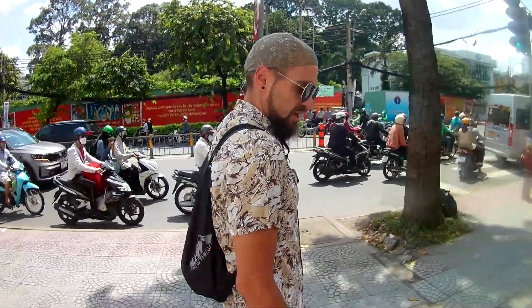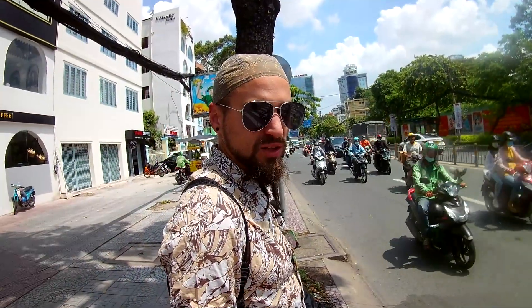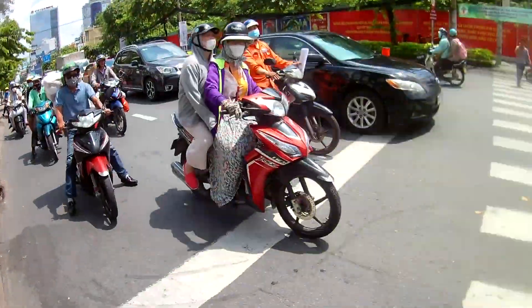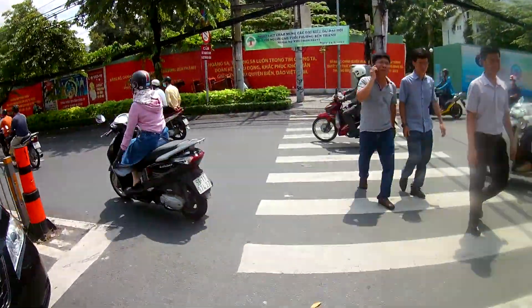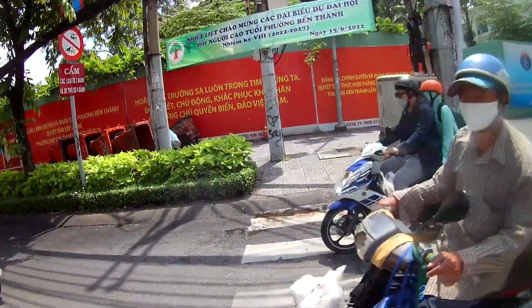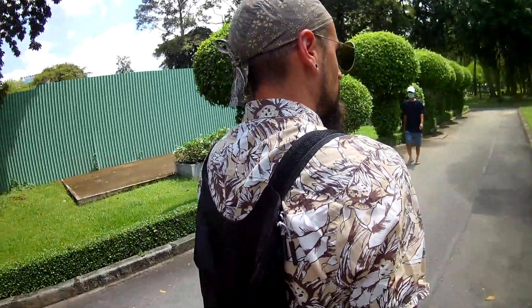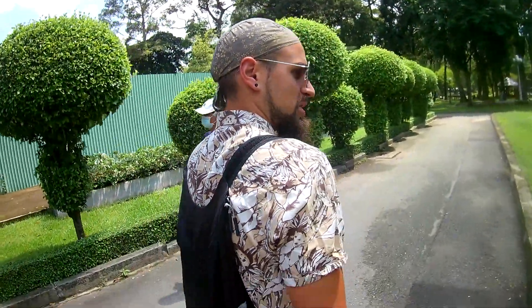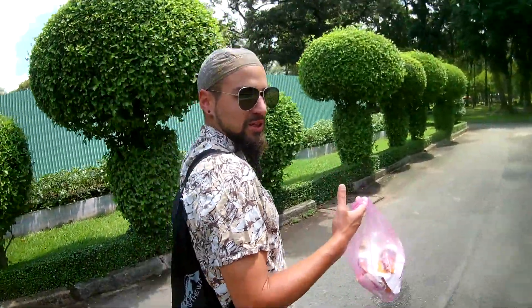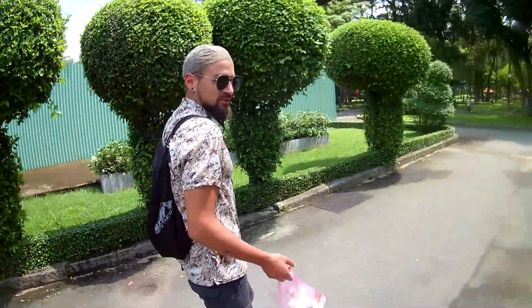You can see the chaotic traffic around here; you might need to wait a while. There's a park in the center of Ho Chi Minh City — now we are going to find a bench where we can weigh this banh mi kebab and then eat it and review the taste.